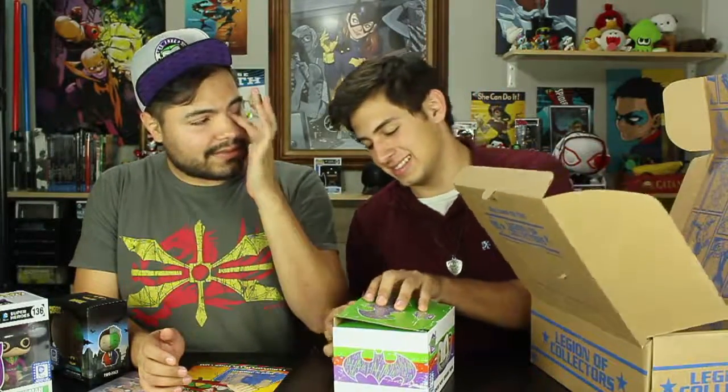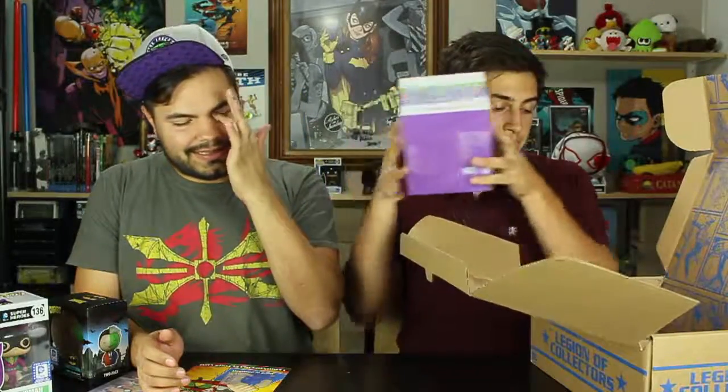Well guys, thanks for liking, commenting, and subscribing. We'll see you guys in our next episode on Saturday. Until next time — punch out.